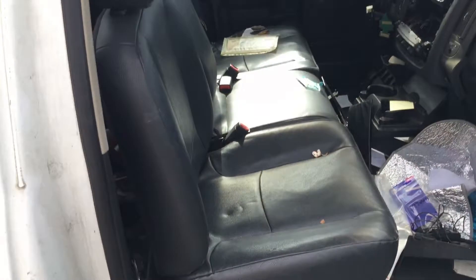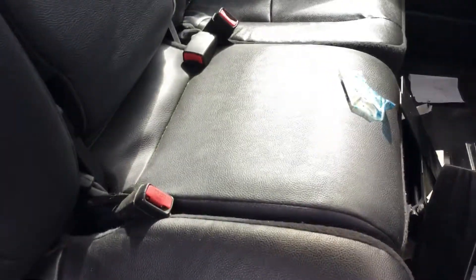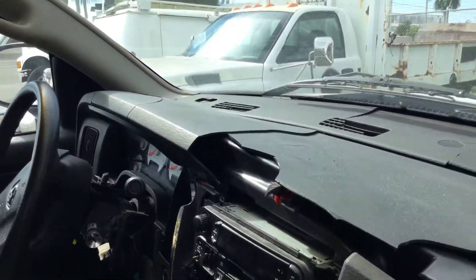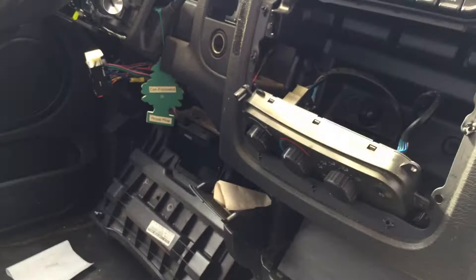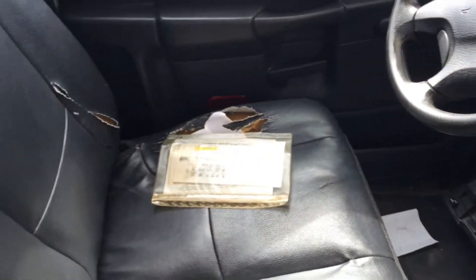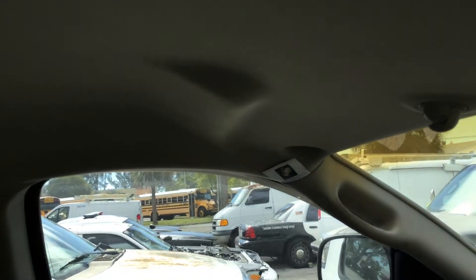Interior: the driver's seat is torn, passenger seat looks good, center console looks good and is not torn. The dashboard is very cracked. The AC controls are hanging, the bezel around the radio is missing, the driver's seat is torn, and it's also missing the sun visor on the driver's side.